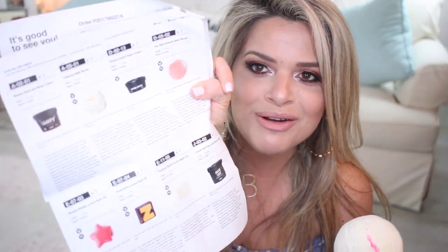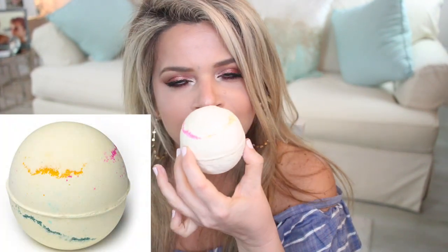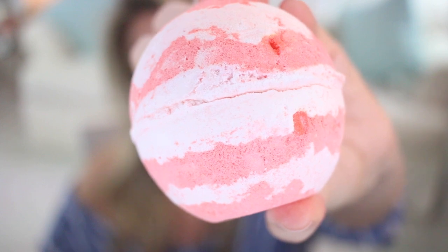For bath bombs, I got the Calavera bath bomb — it smells so good! Lush includes a little paper in the packaging with all the names of what you got, which is really helpful since I can never keep track. The other bath bomb I got is the Olive Branch bath bomb — it's a peachy color and also smells good, though it doesn't catch my attention as much as the Calavera. These were both new ones for me since my previous favorites weren't available.